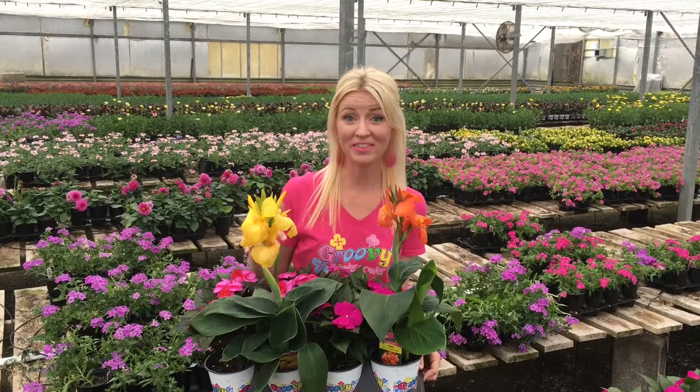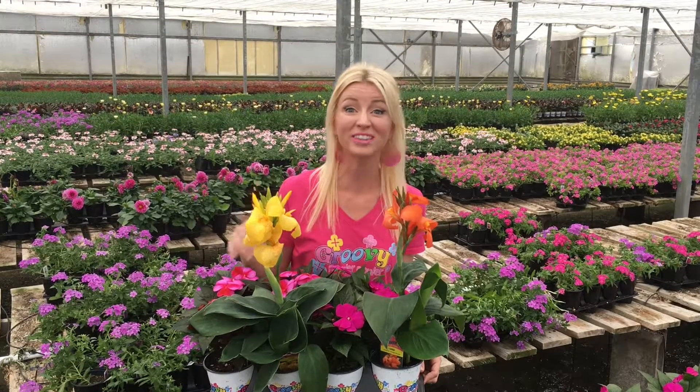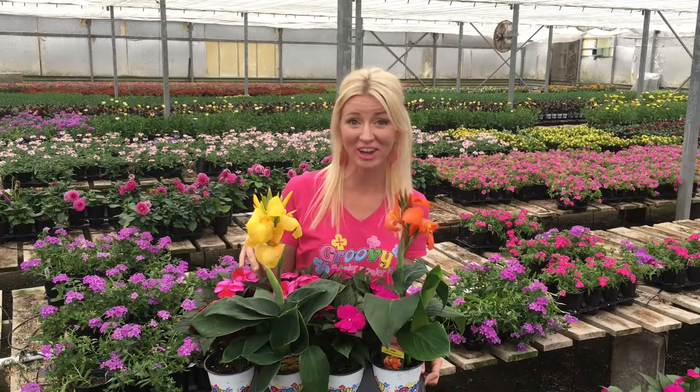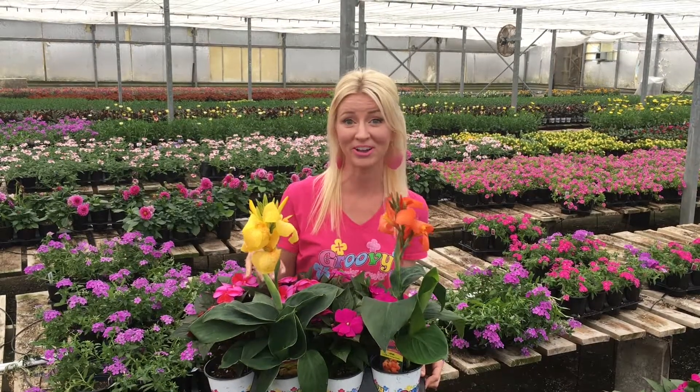And finally, the ultimate thriller in this week's Groovy shipment: Canna Canova Yellow and Canna Canova Orange. These make such awesome thrillers in a Groovy combo container, but they also do well in the landscape. Full sun in our Texas summers all summer long.